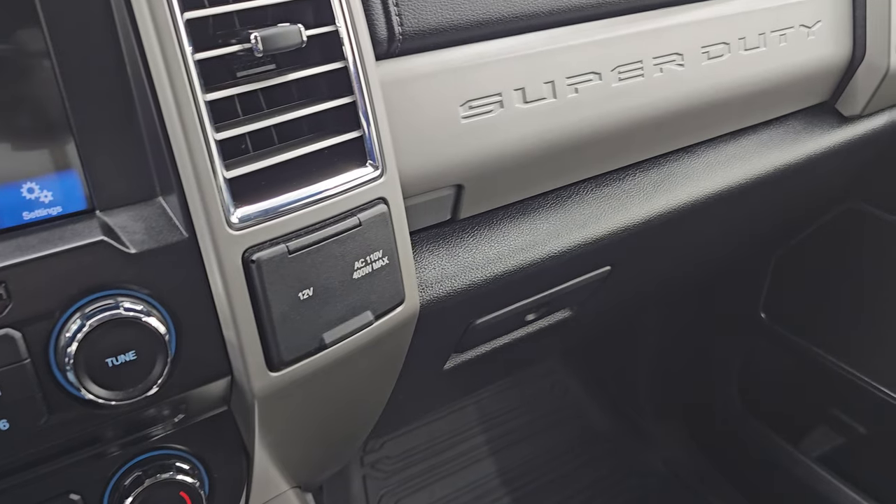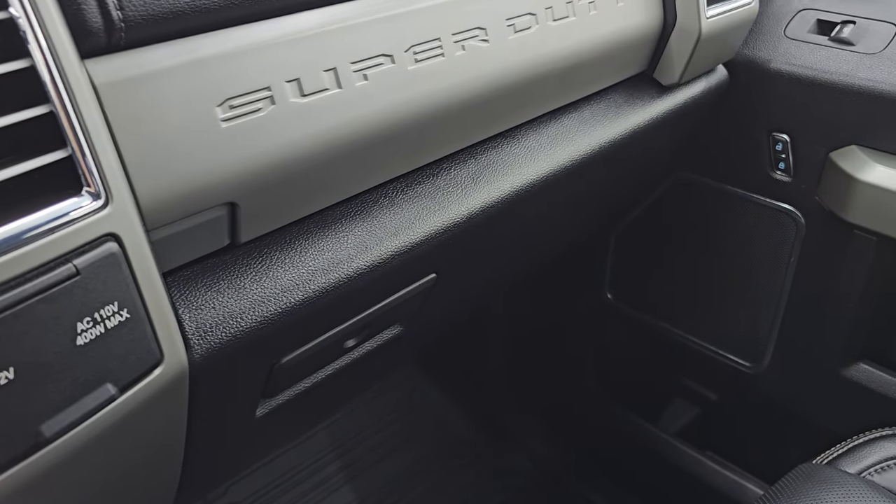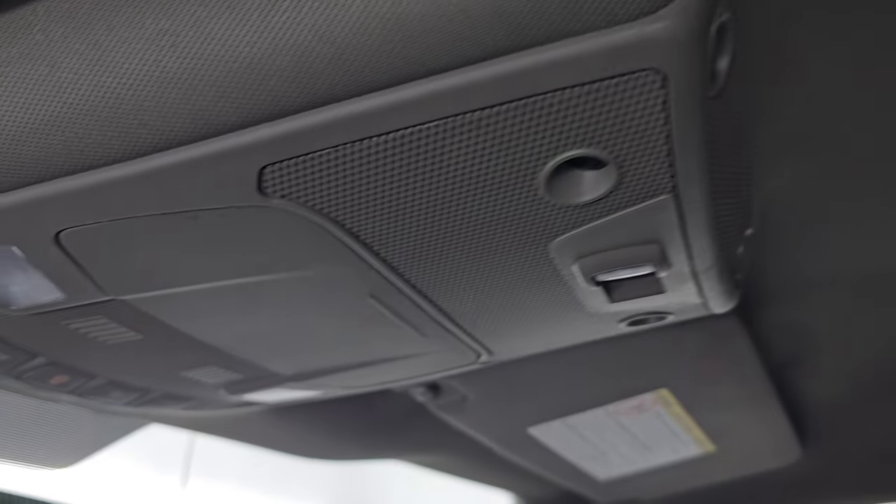There's your 12 volt power point, 110 volt 400 watt max plug-in, dual glove boxes. Passenger side floor mat and seat are in excellent condition as well. I don't think this truck has ever been smoked in — the headliner is in great shape. There's your power sliding rear window controls and map lights.